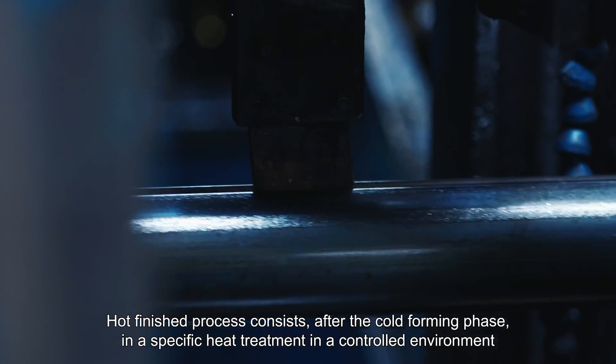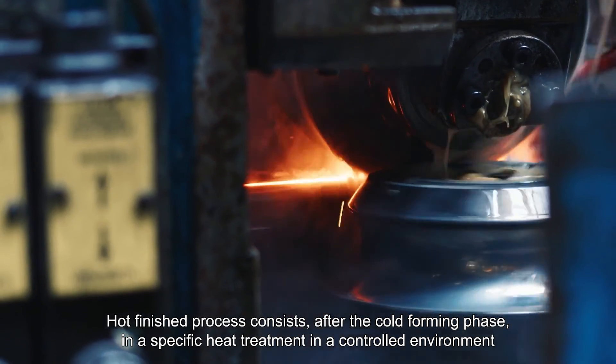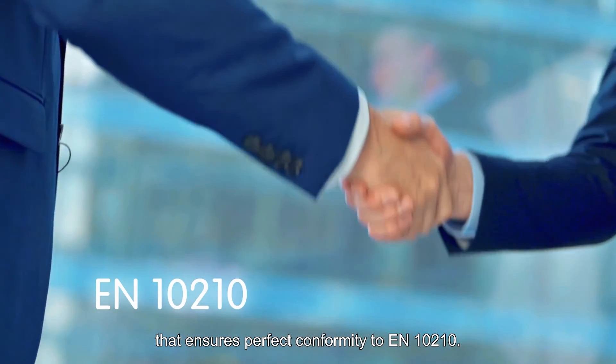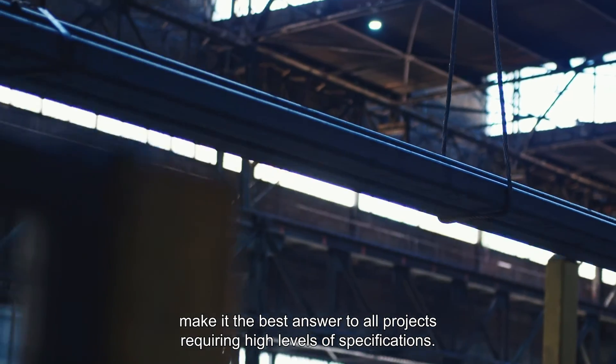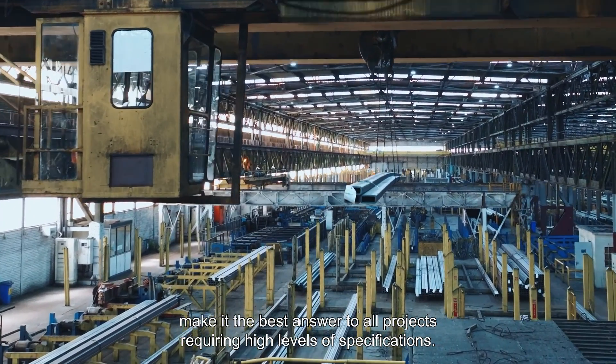The hot finished process consists, after the cold forming phase, in a specific heat treatment in a controlled environment that ensures conformity to EN10-210. This flexibility and performance of Titan Thermic make it the best answer to all projects requiring high levels of specifications.